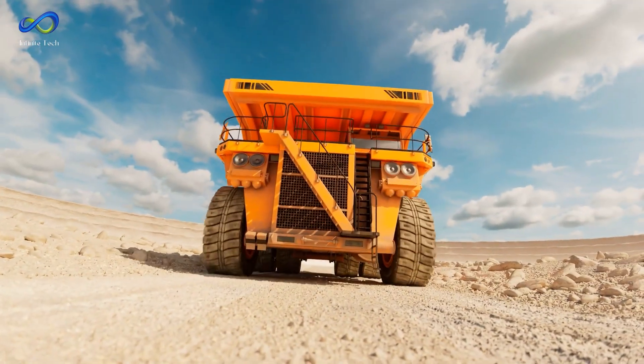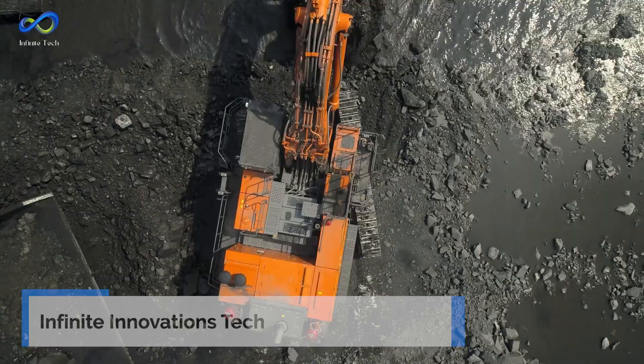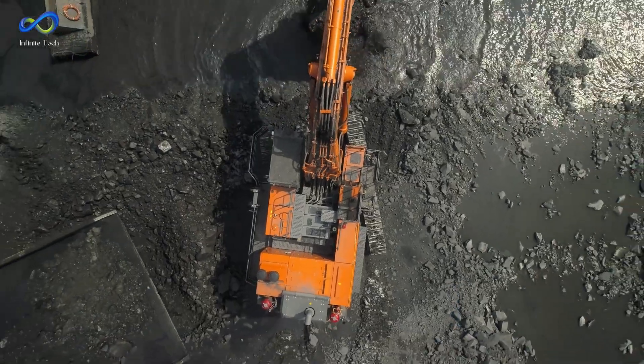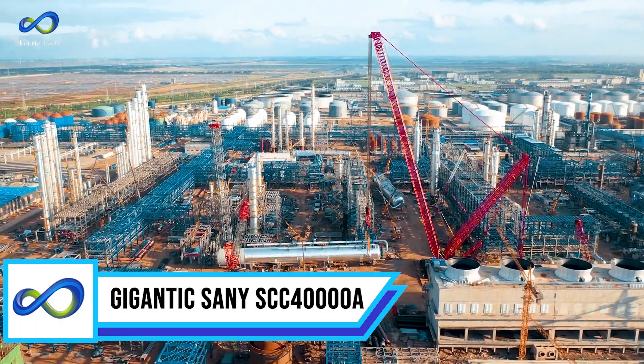Hold on tight because we're about to take a wild ride through high-tech heavy machinery that will change the game on Infinite Innovations Tech. So without further ado, let's get right into it. First of all, we have the gigantic Sani SCC-40000A.